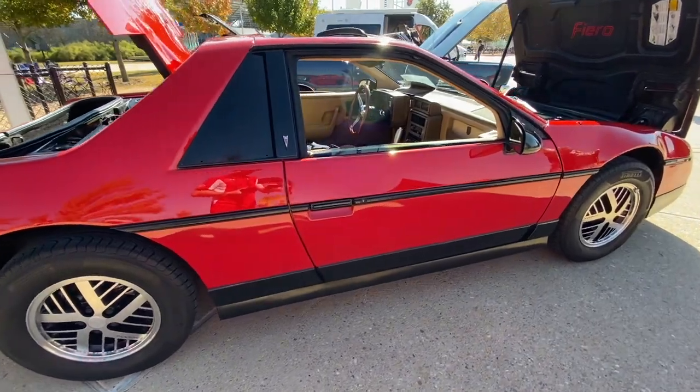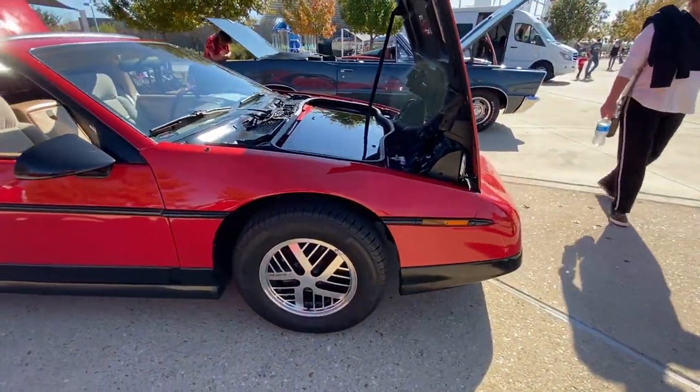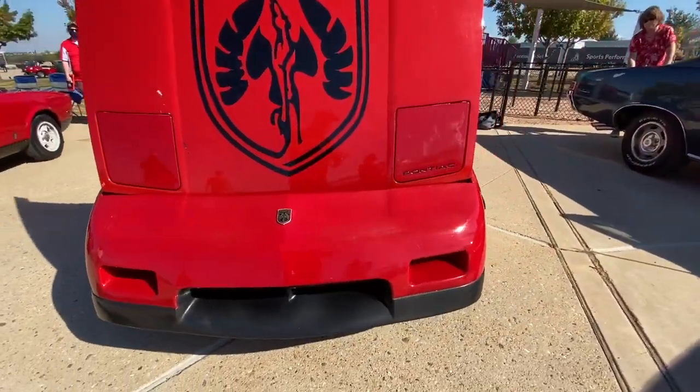After we got all the suspension and engine components taken care of, we worked on a little bit of aesthetics — just to bring out a little bit of shine and get her out on sunny days like this.